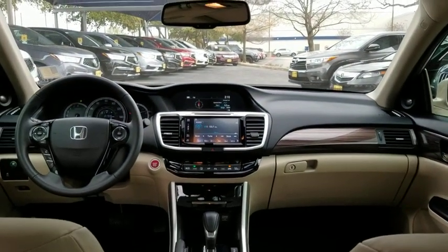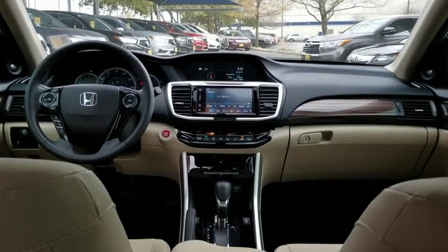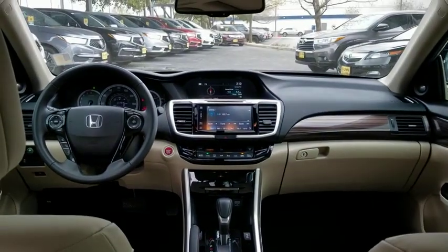Bluetooth, leather wrapped steering wheel, adjustable steering wheel, power steering, keyless start, floor mats, auto dimming rear view mirror, four wheel disc brakes, aluminum wheels, cruise control, rear defrost.